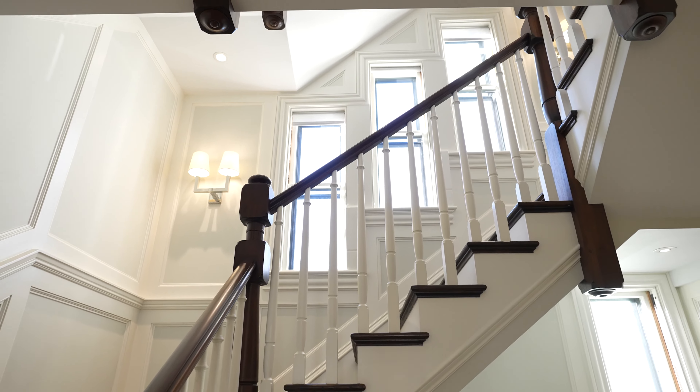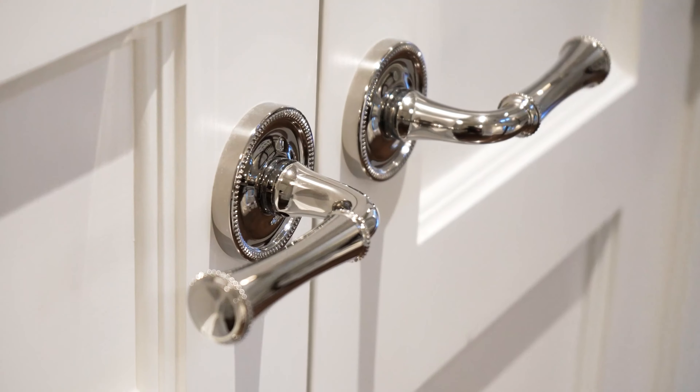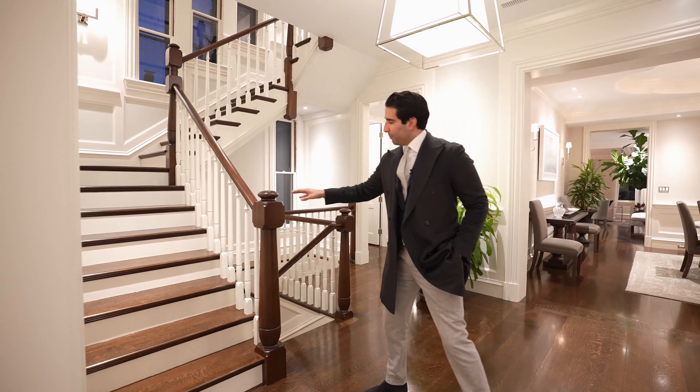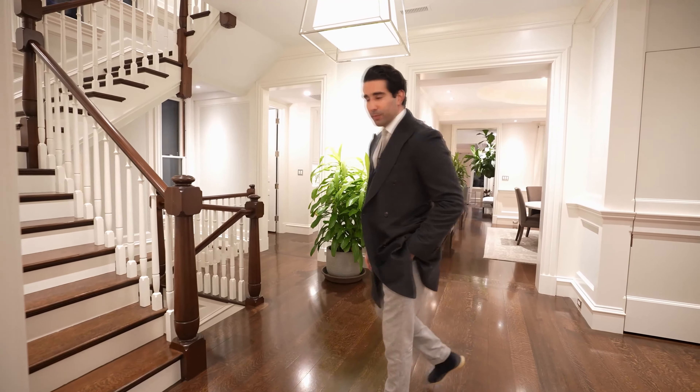The craftsmanship at 59 High Street is second to none — from the million-dollar investment just of windows and doors, to the hand-milled walnut post throughout the whole staircase, to the wide plank flooring throughout. No expense was spared.